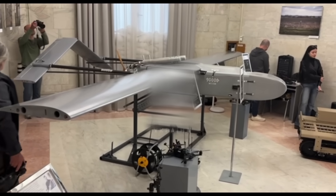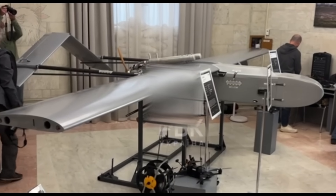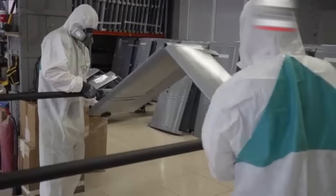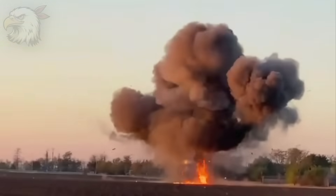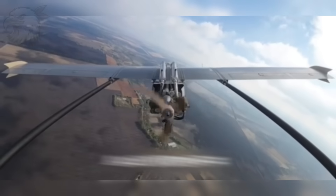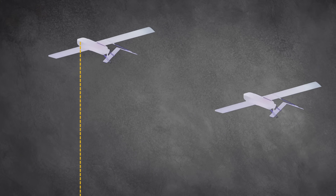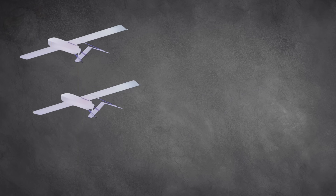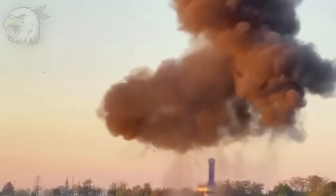This is the star of the show: the FP2 attack drone. This isn't the FPV toy you see in the daily news. The FP2, designed by Firepoint, is the answer to the question: what if we traded range for payload? They took the FP1 design, which is capable of flying 1,400 kilometers, and drastically cut its range down to 200 kilometers. Why? To make room for a colossal 105-kilogram payload — a high-impact effects package.